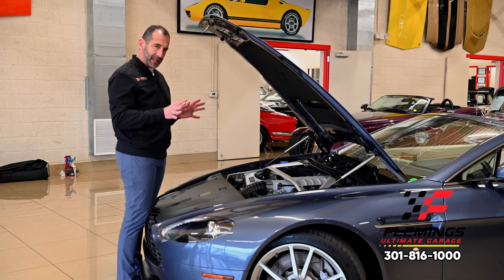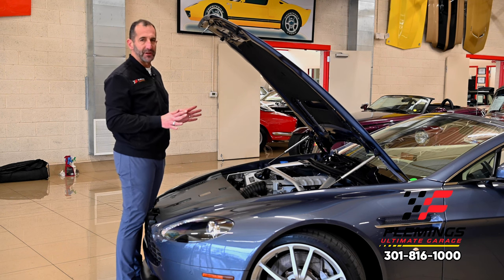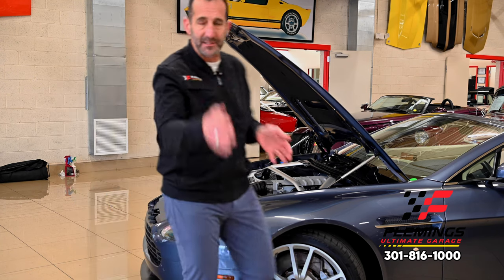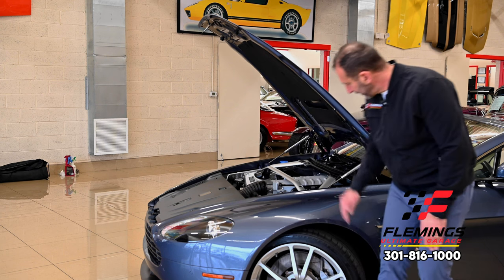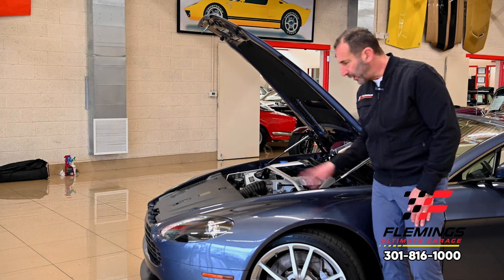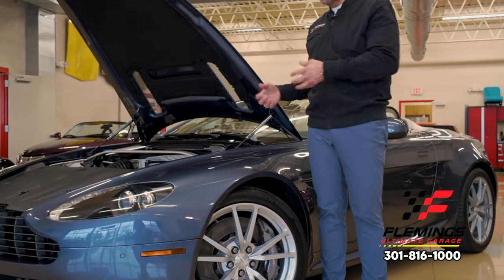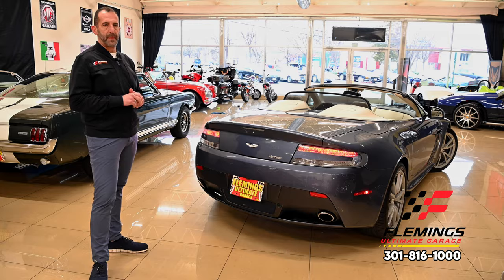One thing a lot of people don't know is why this car handles so well — it's actually considered a mid-engine car. The engine is in the front, so how can it be mid-engine? Well, it doesn't have to be in the back to be mid-engine. What matters is the centerline of the front wheel. The engine sits behind that centerline, right here, and all of this up front is for styling. That gives us that great handling because there's no heavy weight hanging over the front end — we get that sharp feel we look for in a sports car like this.